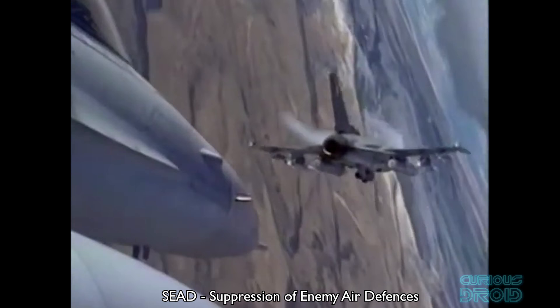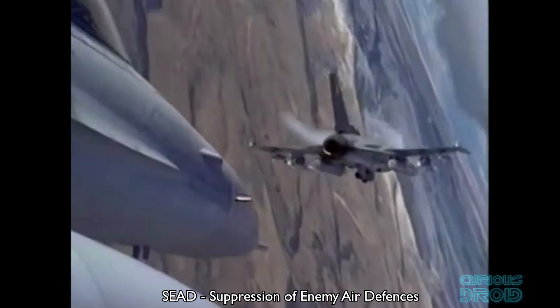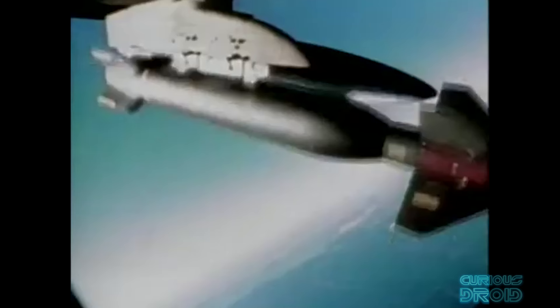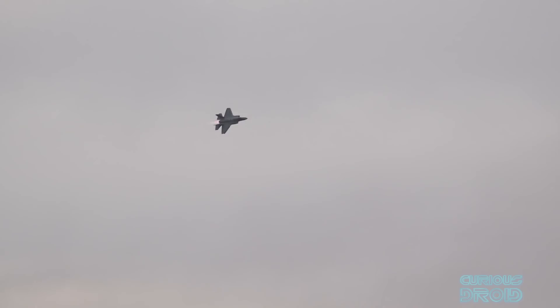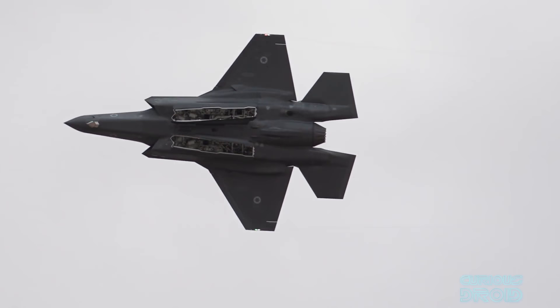A major part of most conflicts is SEAD — suppression of enemy air defences — a task normally done by non-stealthy 4th generation aircraft. One plane acts as bait for the radar whilst others target the radar once it is switched on to targeting mode. Aircraft like the F-22 and F-35 can fly behind enemy lines using their sensor fusion to build up a map of where the radar and missile threats are, and pass the terminal guidance onto other dedicated 4th generation aircraft which can launch missiles from a safe distance.